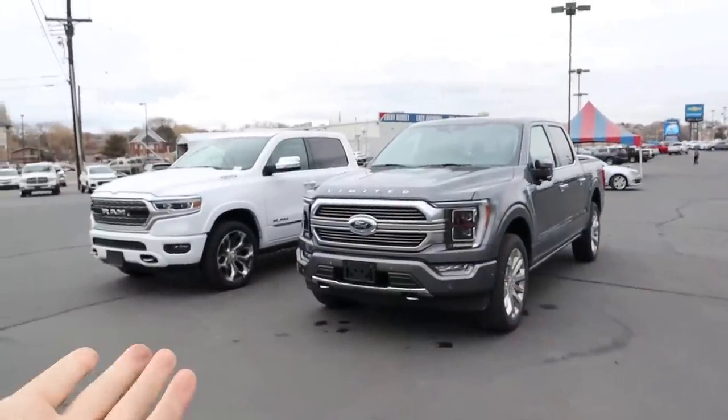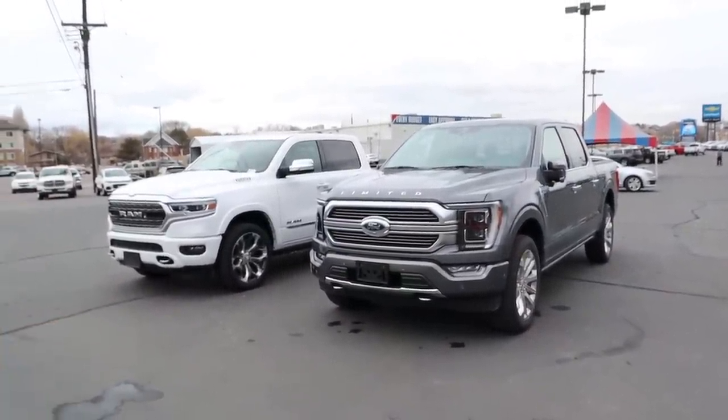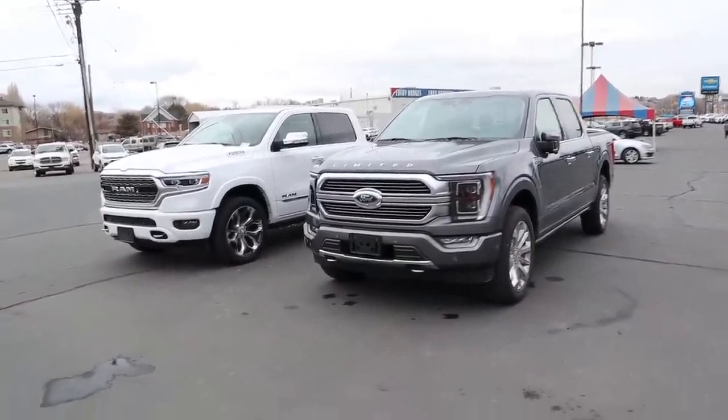Hey everyone, it's Ben Hardy here. In today's video we're going to be comparing a 2021 Ford F-150 Limited to a 2021 Ram 1500 Limited. A huge shout out and thank you to Dodge Ram here in Provo and the Ford here in Provo for giving me some time with both trucks. Check out the inventory in the link below.